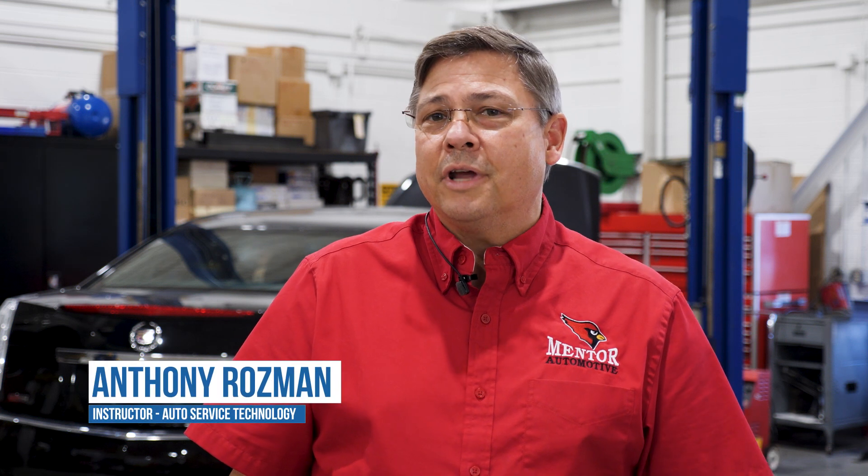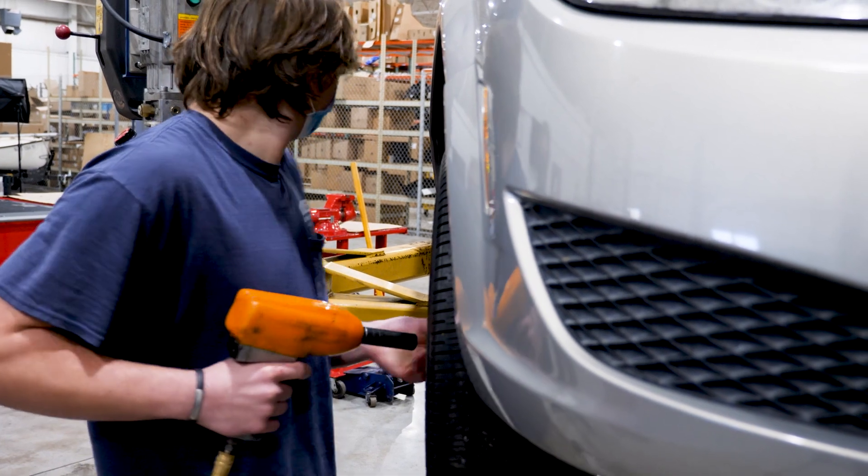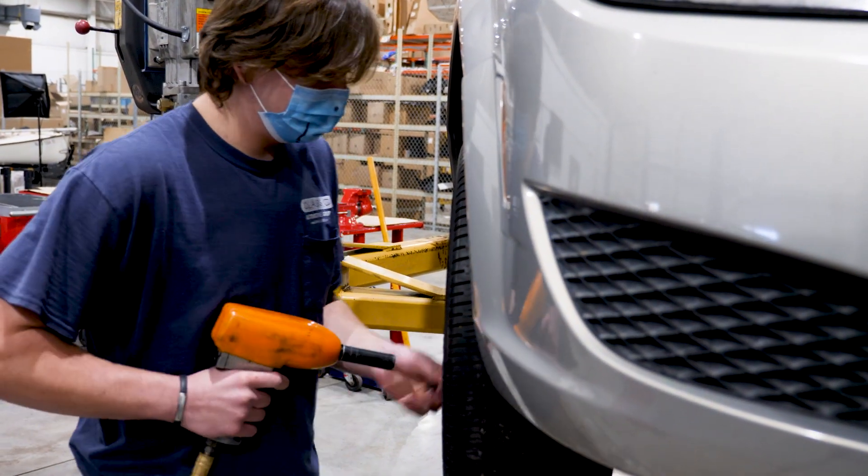The automotive program is a career tech education program, and the purpose is to prepare people for an entry-level job in the automotive service industry.